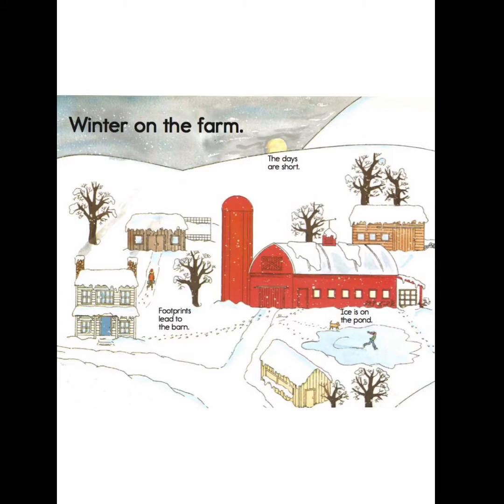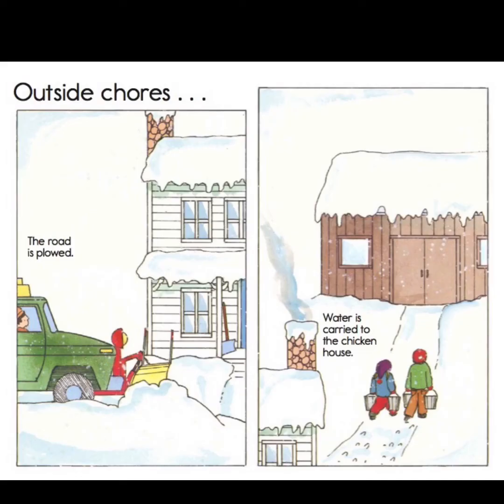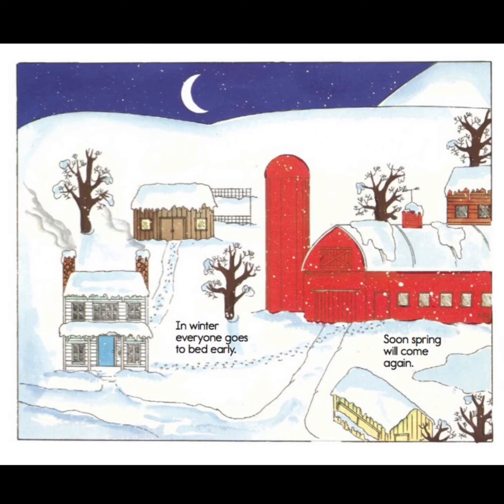Winter on the farm is quieter. The days are short, and there are footprints that still lead to the barn and to the chicken house to take care of the animals. There's ice on the pond and someone is skating. It's snowing, time to go sledding, very quiet, cold, and the branches are bare. Some outside chores include plowing the road and carrying water to the chicken house. Inside chores: farm machinery is repaired and cleaned, the cows are still milked twice a day, and there's plenty of hay and grain for the animals. Last summer's vegetables simmer in the pot, and bookkeeping and plans for next year's crops are worked on. Everyone goes to bed early, and soon spring will come again.